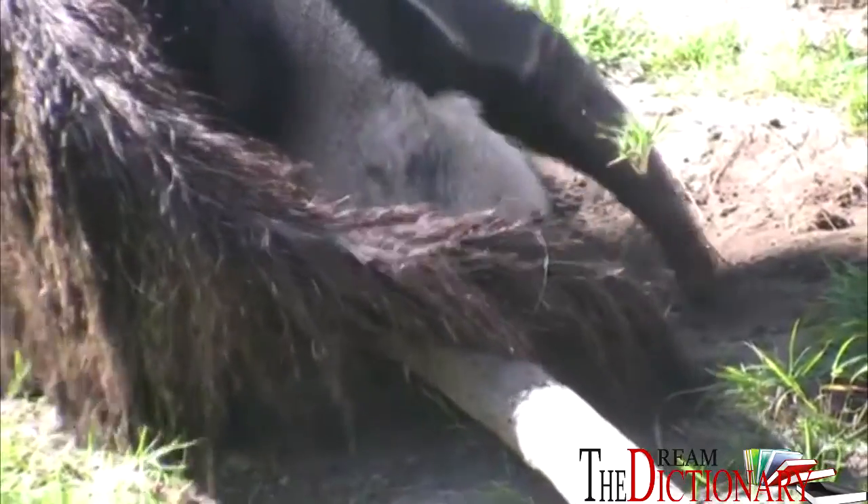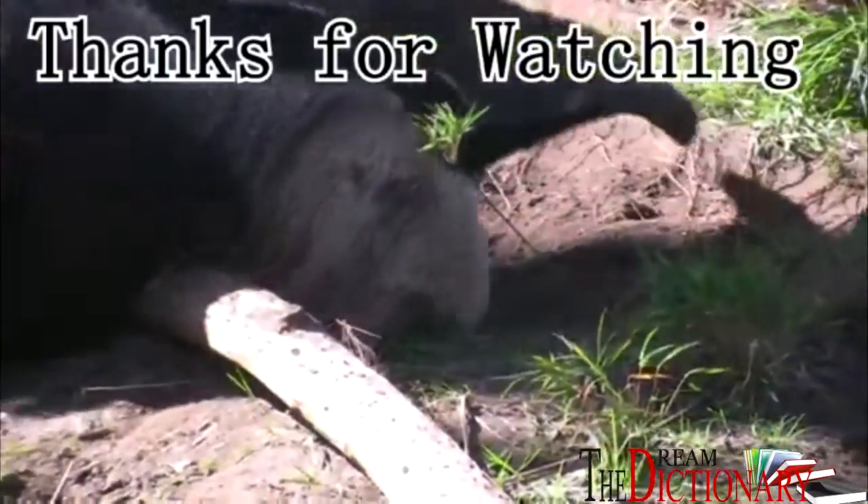For more information on the Giant Anteater, please read this video's description and, as always, thanks for watching.